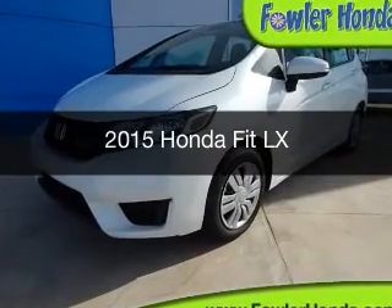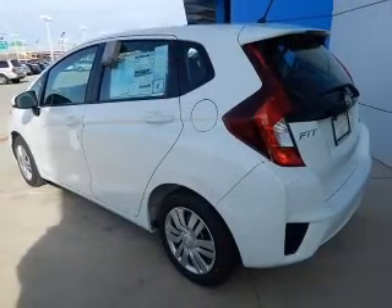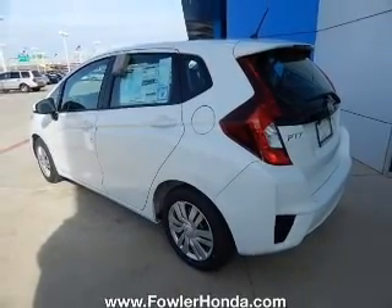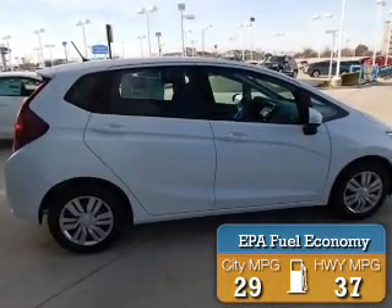This is a new 2015 Honda Fit. It's powered by front-wheel drive, a four-cylinder engine, and a six-speed manual transmission. Great fuel efficiency saves you money by requiring fewer trips to the gas station.